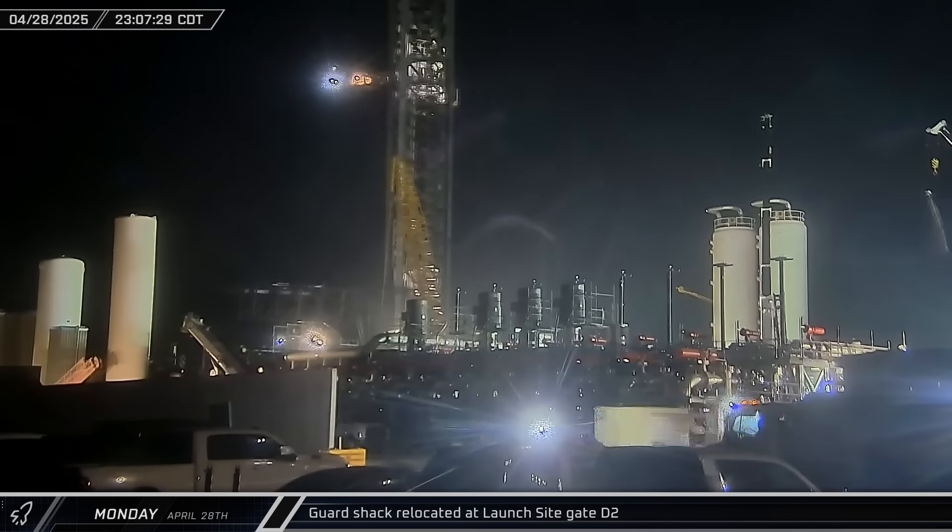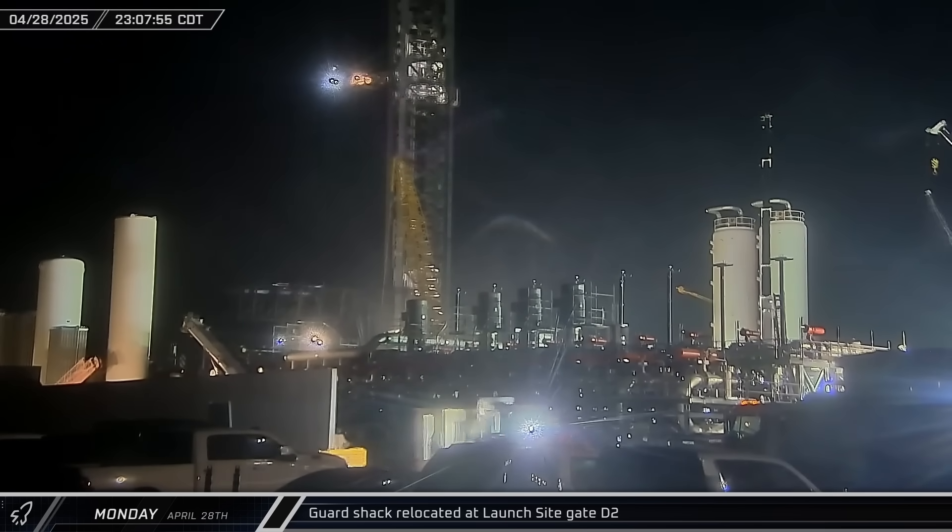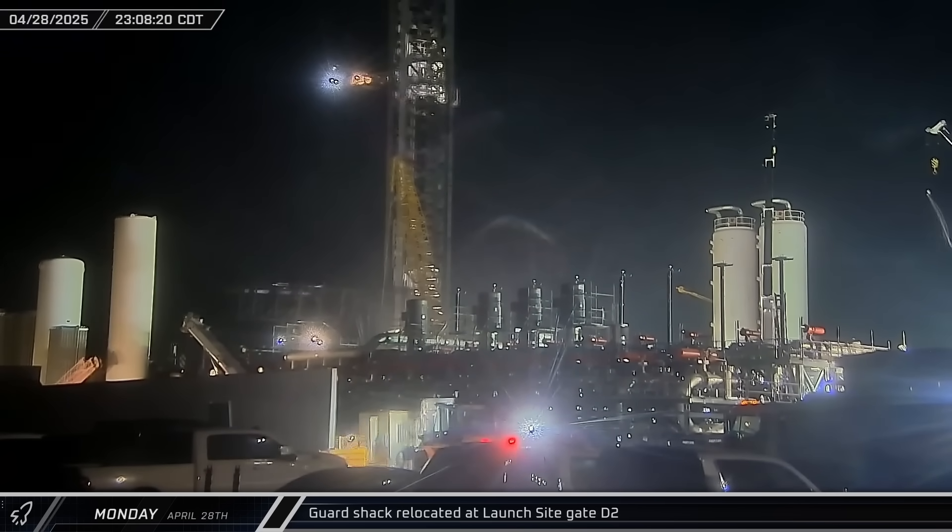In the evening, the guard shack at the D2 gate was moved off to the left, continuing the ever-constant changes at the launch site.